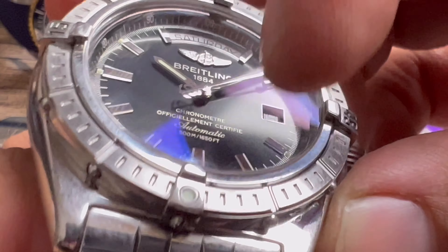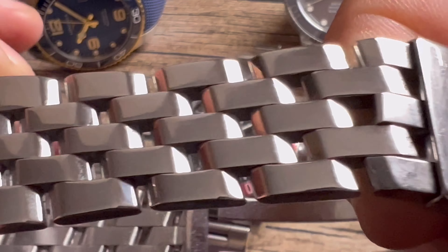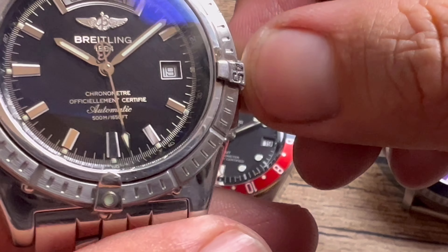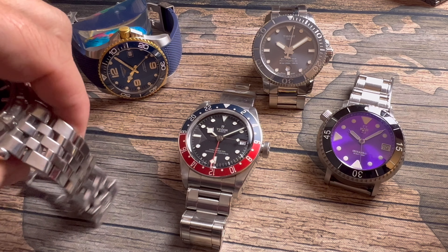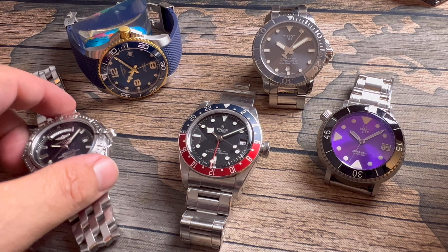You also get a solid gold Breitling logo, rider tabs that protect the anti-reflective crystal — you can see that blue tinge — and the other star of the show is the bracelet: a five-link pilot-style bracelet that is absolutely quality. I love this piece. It's staying in my collection forever, and that's why it's number one.